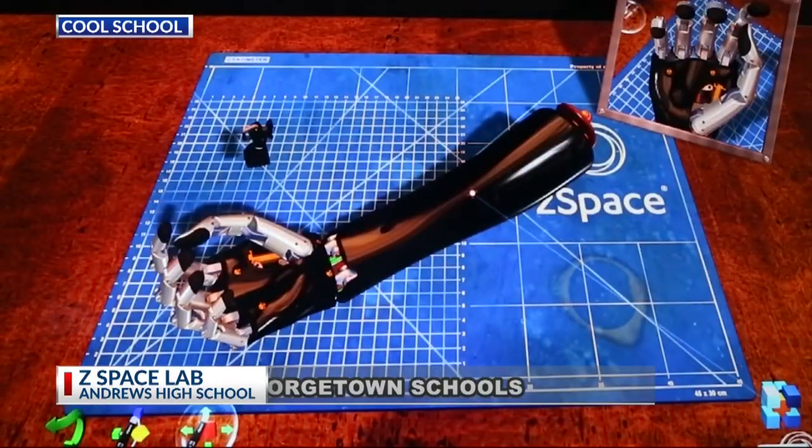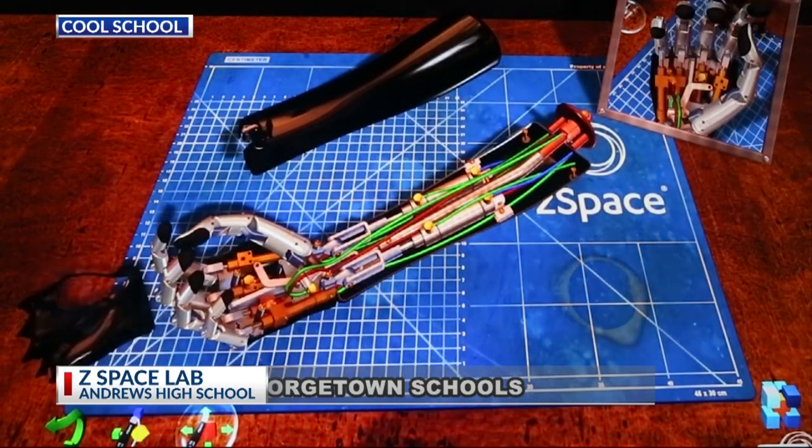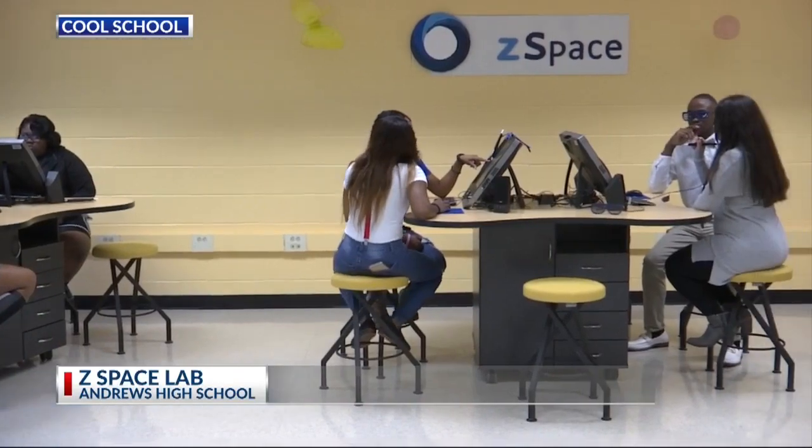The images are in 3-D. It's a lot like watching a 3-D movie, except it's a lot more interactive because they can dissect things, they can build things, they can create.